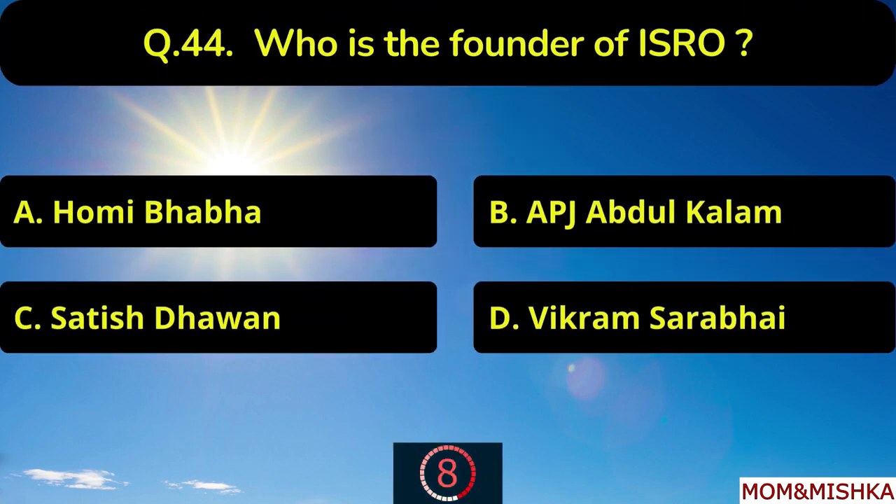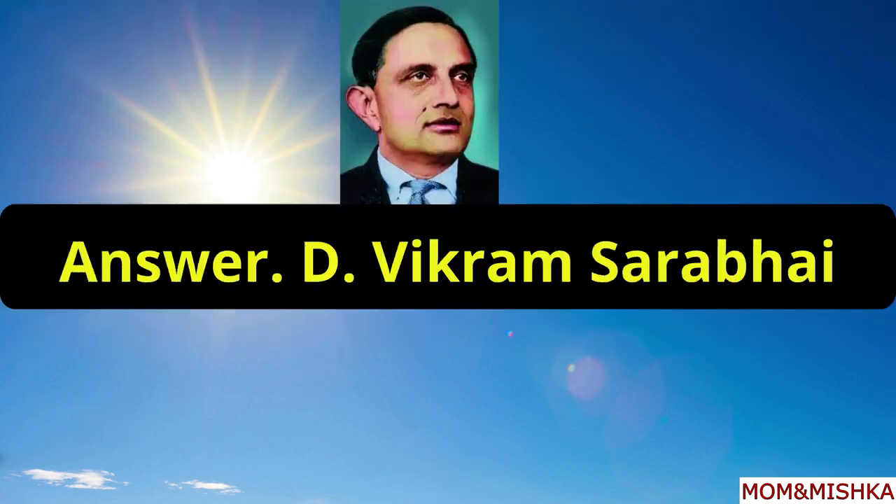Who is the founder of ISRO? Vikram Sarabhai, option D.